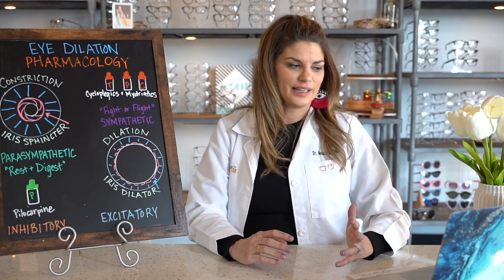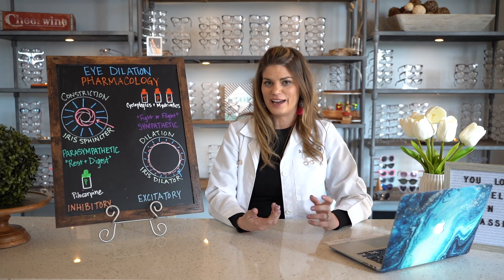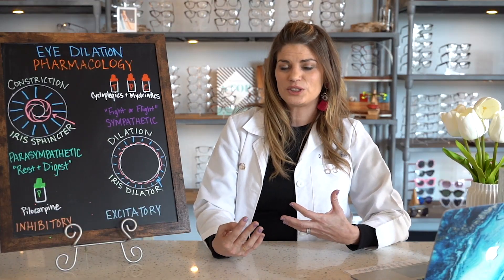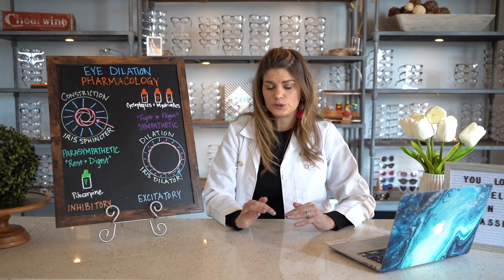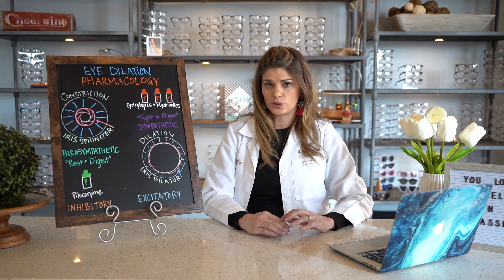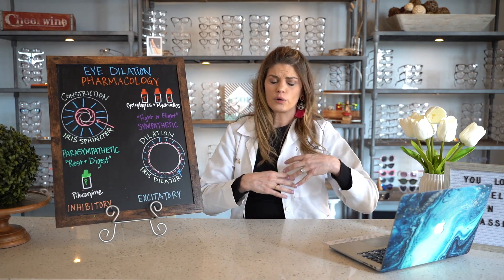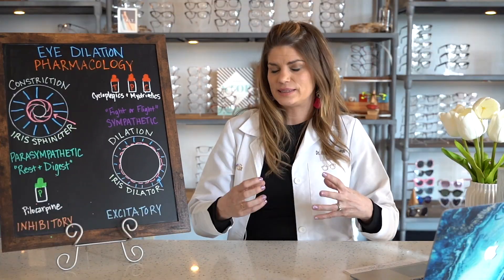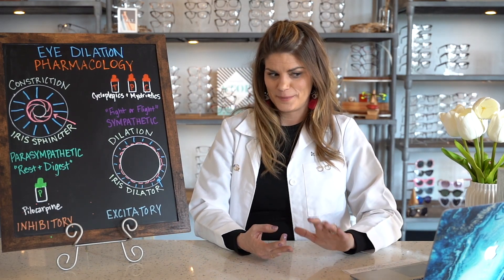The best dilation is a mydriatic plus a cycloplegic — tropicamide 1% and phenylephrine 2.5% are a mainstay. There's also a drop on the market called Paremyd, which is a pre-mixed version at phenylephrine 1% and tropicamide 0.25%. That's great for routine exams, but if you're going to a retina specialist who needs the best dilation possible, tropicamide 1% and phenylephrine 2.5% is the gold standard.